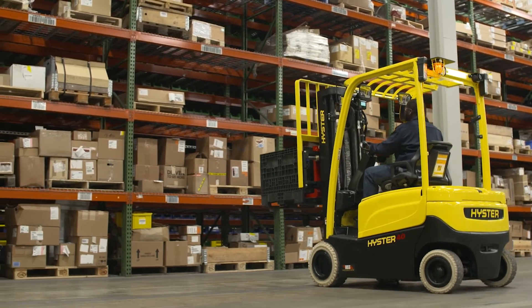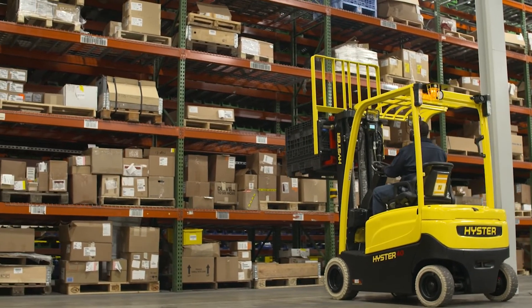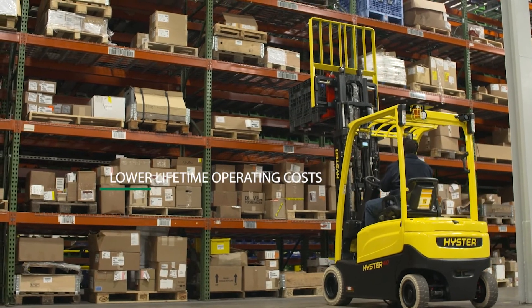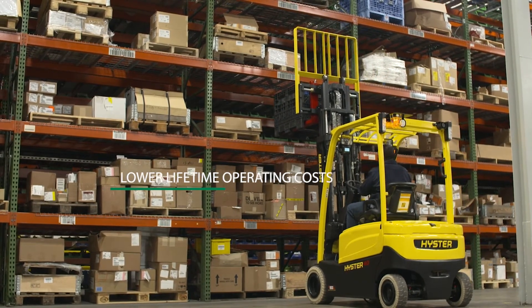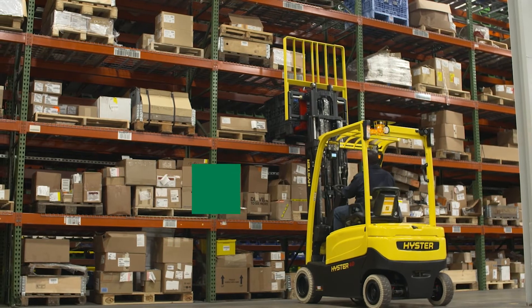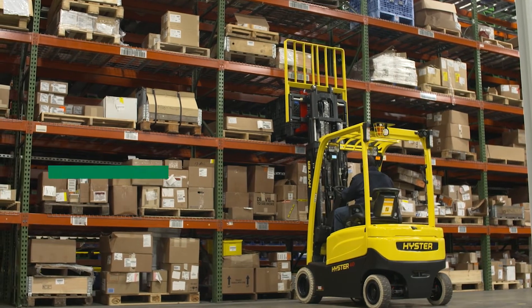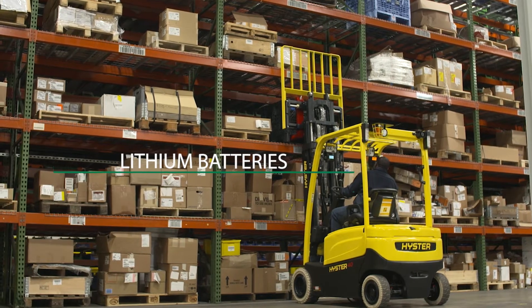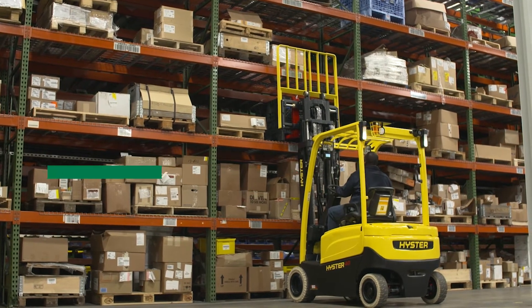There are many advantages to these state-of-the-art electric forklifts, including lower lifetime operating costs. Electric forklifts have fewer moving parts than internal combustion engine-driven forklifts, so maintenance costs are lower. Also, total electricity needed to charge the battery is cheaper than conventional fossil fuel sources.